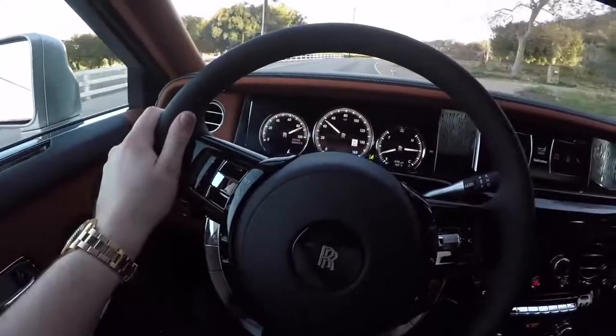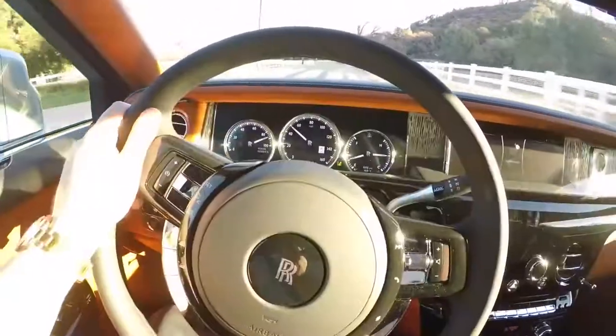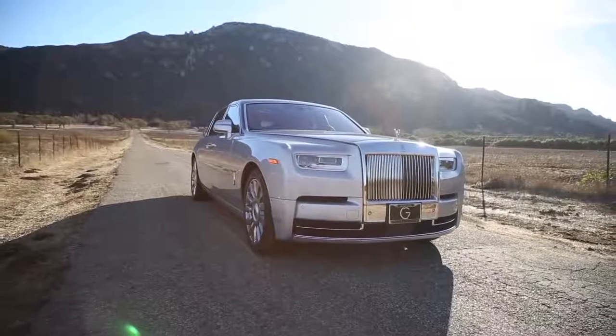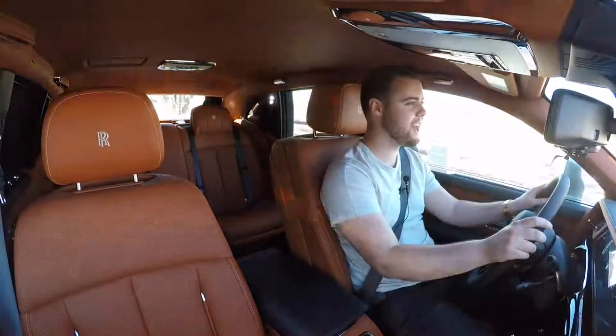The self-adjusting air suspension uses the largest air springs that money can buy, allowing the Phantom to feel like it's floating over the road. Rolls-Royce calls this the magic carpet ride — and that's truly what it feels like. Driving the Phantom seems more like riding in an airplane with absolutely zero turbulence than driving a car on the road. I've never been more relaxed in the driver's seat in my entire life.